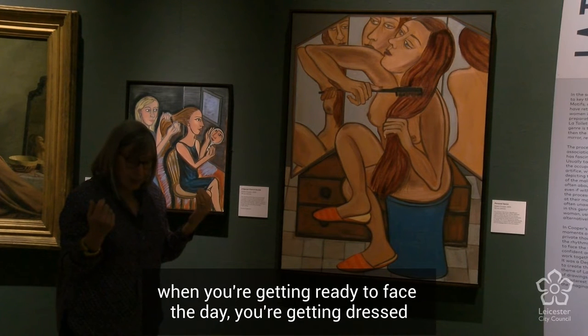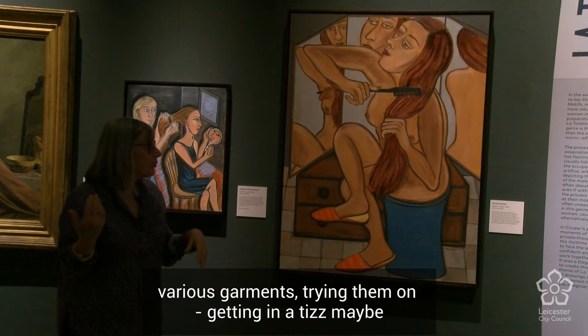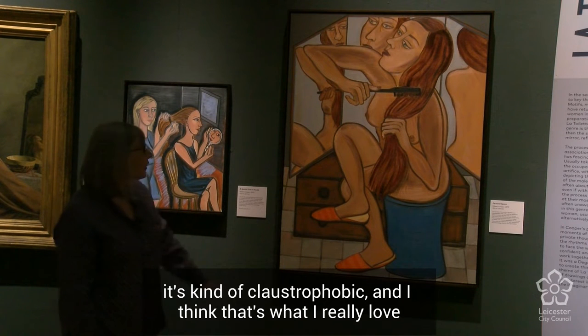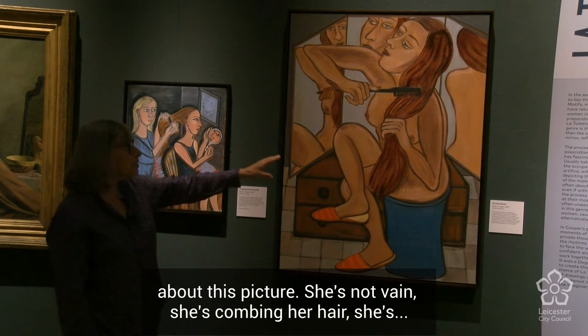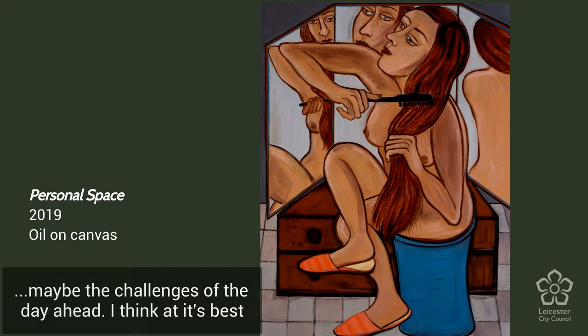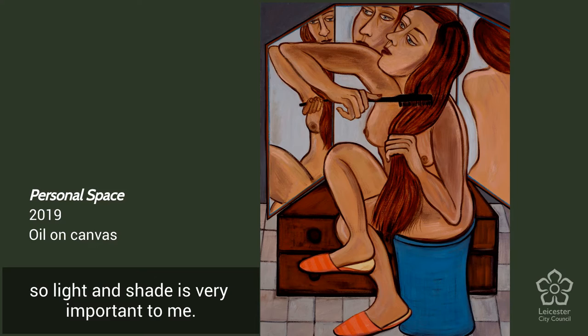I think that claustrophobia is part of what happens when you're getting ready to face the day — you're getting dressed, trying on various garments, thinking about what you're going to look like. It's not always the greatest experience. She's not vain, she's combing her hair, maybe thinking about the challenges ahead. At its best my work can be joyful, but it can also have a darkness to it — light and shade is very important to me.